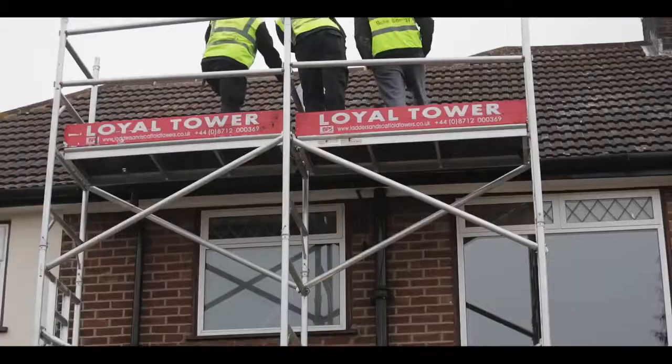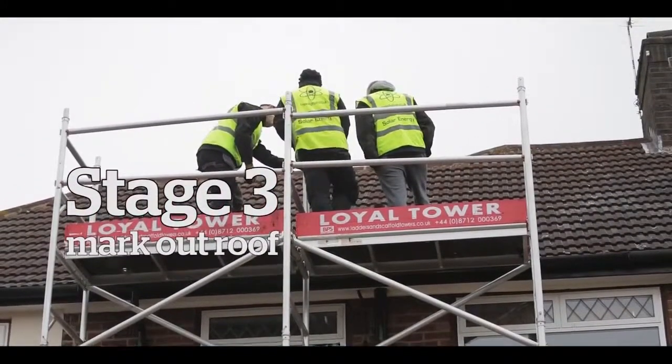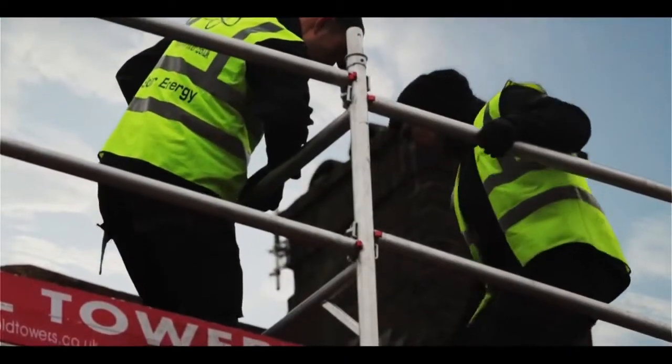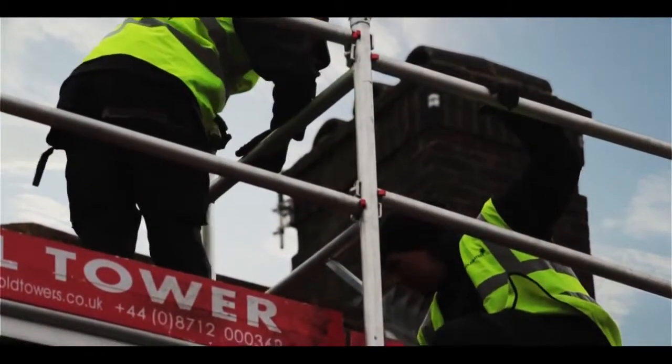The next phase is to mark out and set out the array on the roof. So there will be taking the dimensions we've got, we'll be lifting tiles, finding the rafters, and setting out where we are actually going to insert the roof hooks into the roof. The stage after that is we start installing the roof hooks.